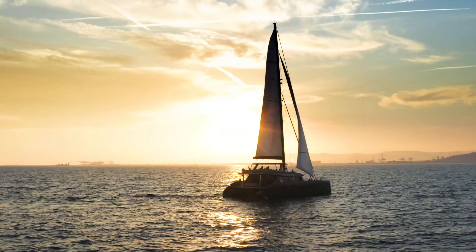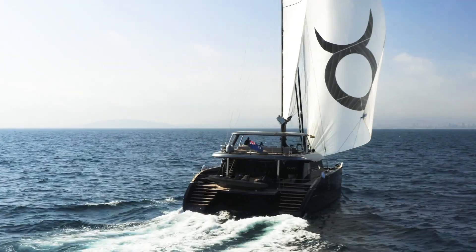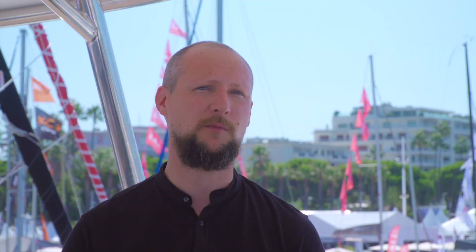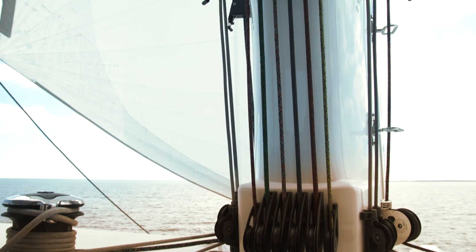The Sunreef 80 is very special to us — it's the first yacht within the new range of sail catamarans. We premiered her last year at the Cannes festival. What's special about the boat is that we have a completely new hull shape and a completely new superstructure for more seaworthiness, but at the same time for more comfort on board. She's proved to be a very successful model, actually one of the best-selling models in the company.